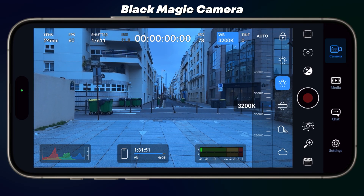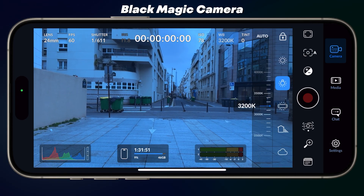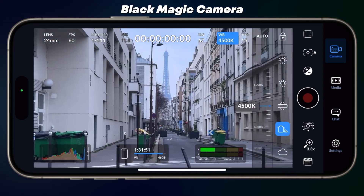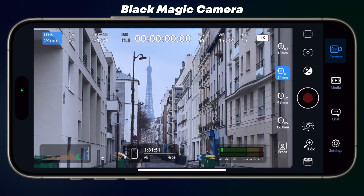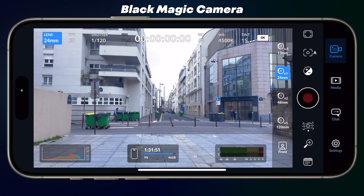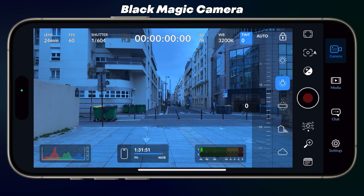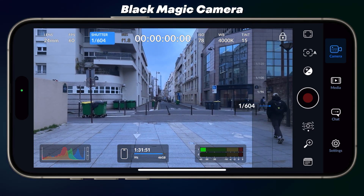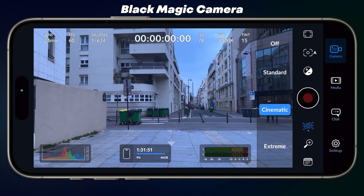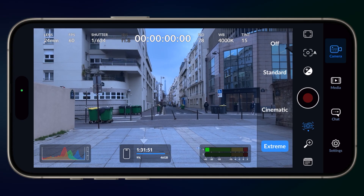App number four: Blackmagic Camera. Professional filmmaking on your phone. Blackmagic Camera app brings the power of professional cinematography to your smartphone. Developed by Blackmagic Design, this app offers advanced camera controls typically found on high-end cameras. You can adjust settings like frame rate, shutter angle, white balance and ISO to capture cinematic footage. It supports recording in 4K resolution and integrates seamlessly with DaVinci Resolve for post-production editing, making it ideal for filmmakers and content creators seeking high-quality video capture on the go.